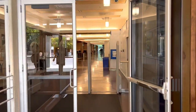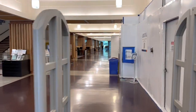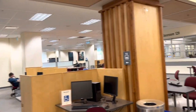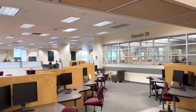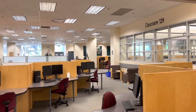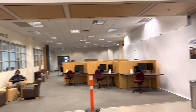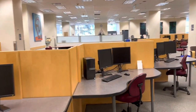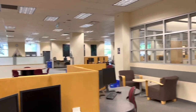Now we're entering the library. There are computer labs down there — they've got dual monitors on each computer, which seems like they make more money than U of T. Although they're still quite old computers, so that might be the reason.